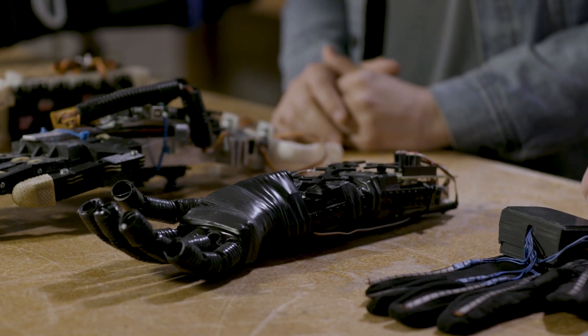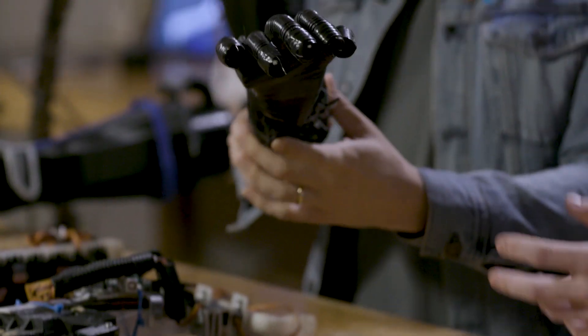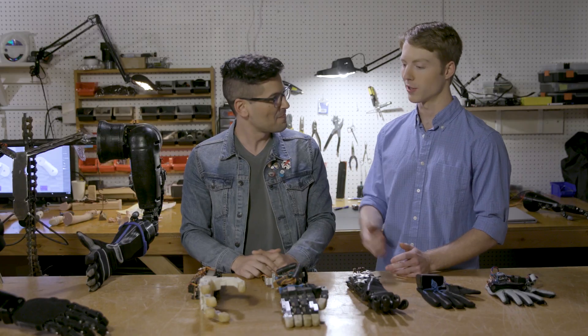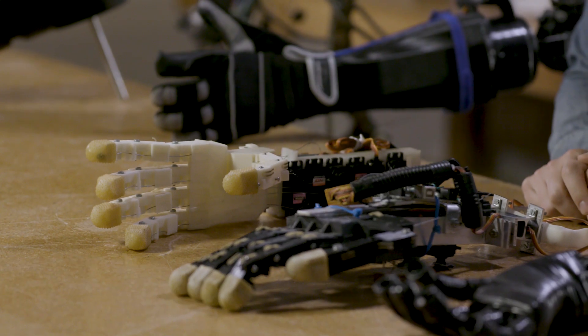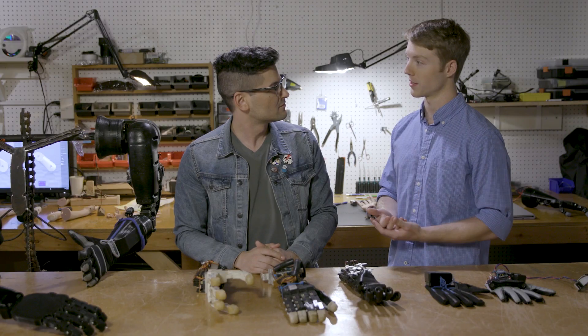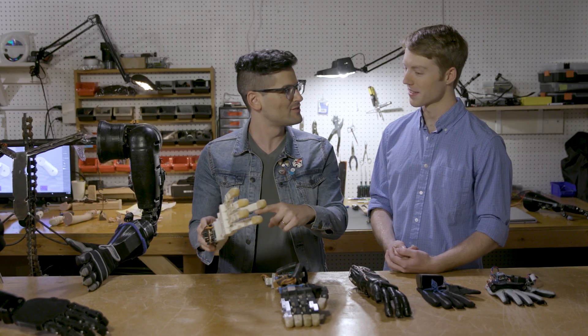I'm here with Easton LaChapelle. Easton, you built your first robotic hand at the age of 14, and now you are changing the world. This is the very first robotic hand I made — it was made out of electrical tubing and fishing line. Over the next couple of years I started advancing my design. I met a seven-year-old girl who had a prosthetic limb that had cost $80,000. So how much does this cost? About $150.